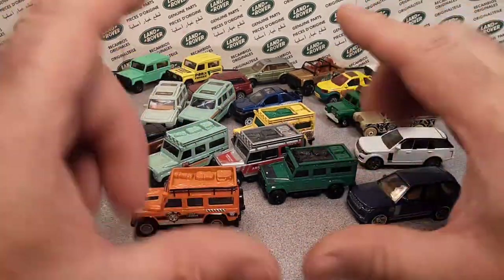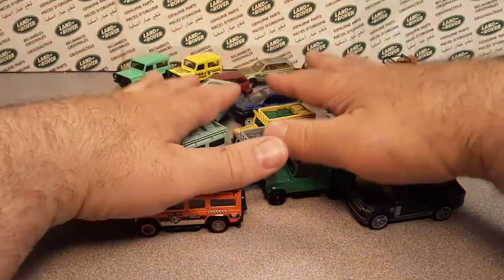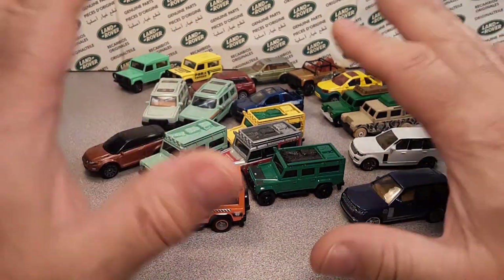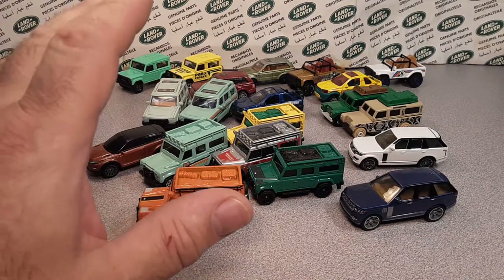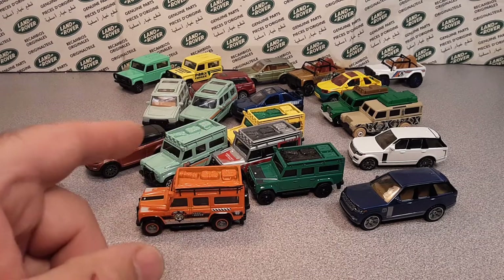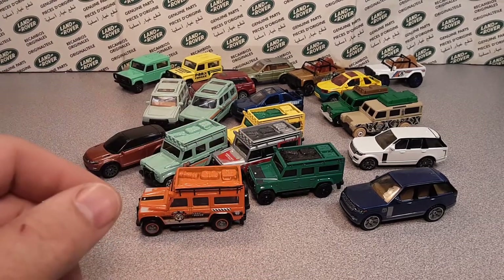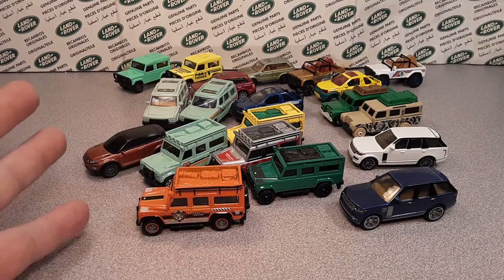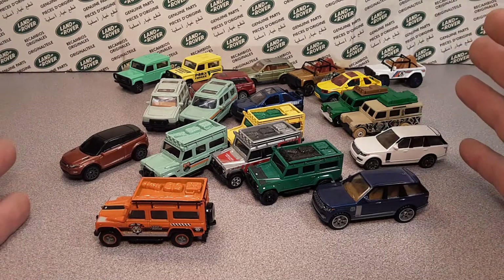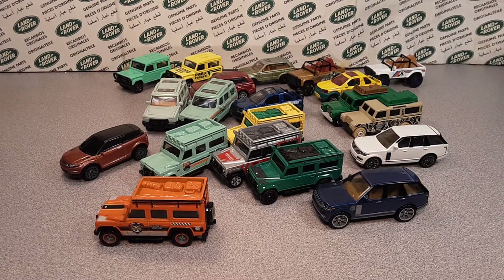Don't tell me I missed some Matchboxes, because there are some bigger ones in a different video. Matchbox has been so busy I couldn't put it all in one video. That was the 1:26 scale; we're going to do the larger scale — I think it's 1:64 — in the next video. We'll probably pause on Matchbox and do something else after that. This is your friend Dan, 11 minutes in. Thank you for joining me today, and as always — slow traffic keep right, and have a great Rover day.